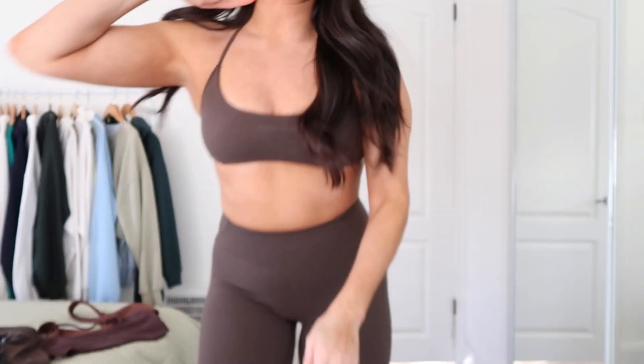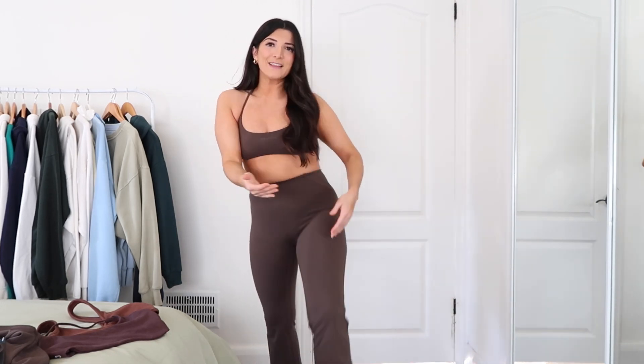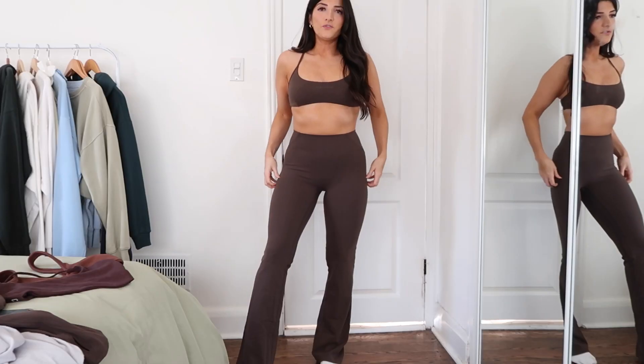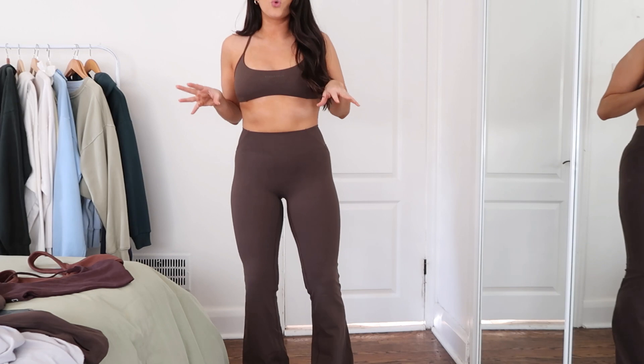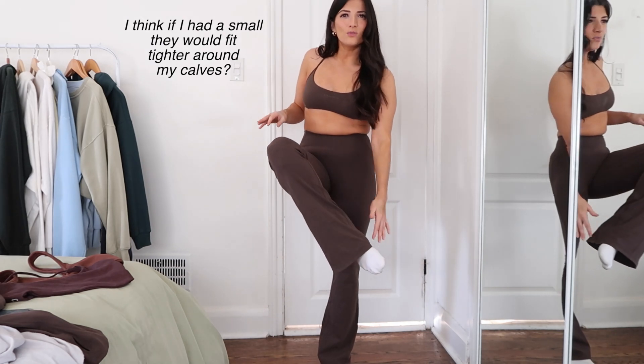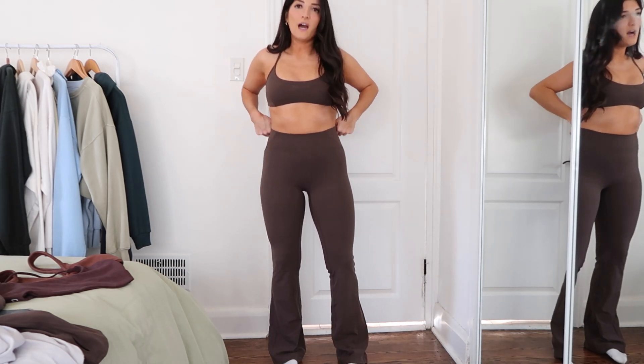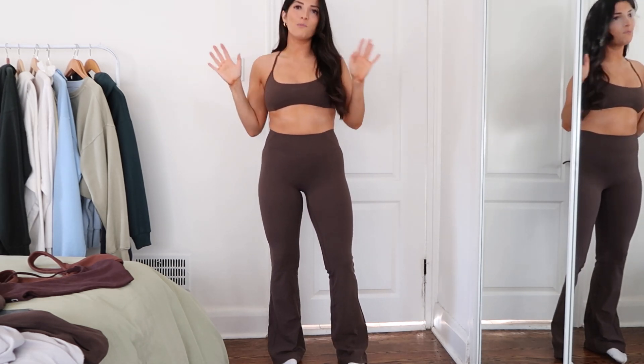The Buff Bunny one has more coverage at the front and at the back. Moving on to the flares — I was really excited about these. I've been loving flares lately, so I got them in black and cashmere. I did the same thing and got a medium, and I think they're a little bit too big. They're so cute, but I don't like where the flare starts — it starts like at the top of your knee, and the cut makes me look so short.